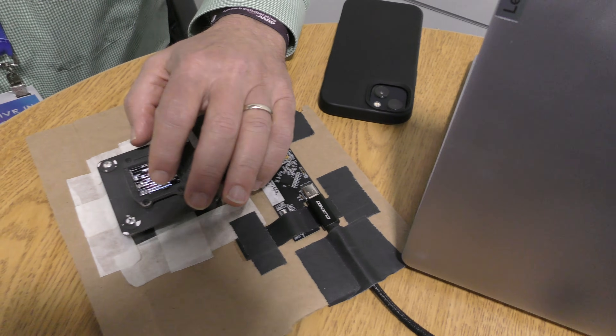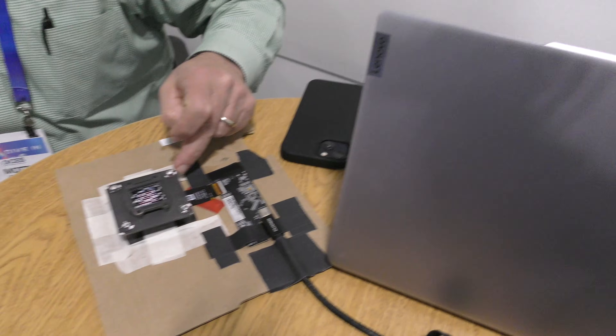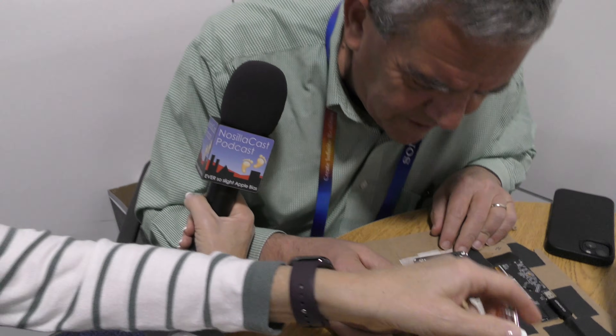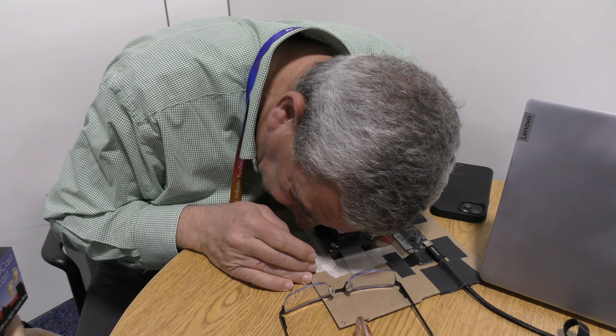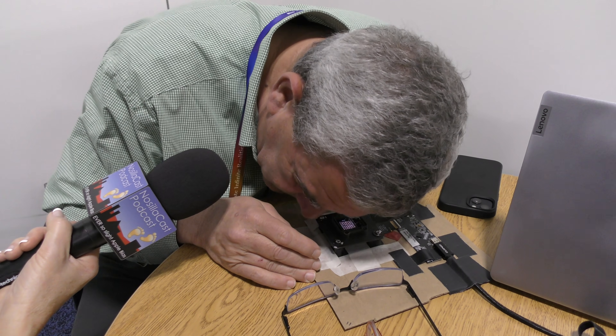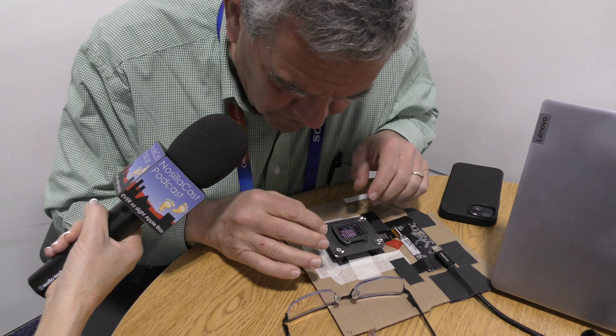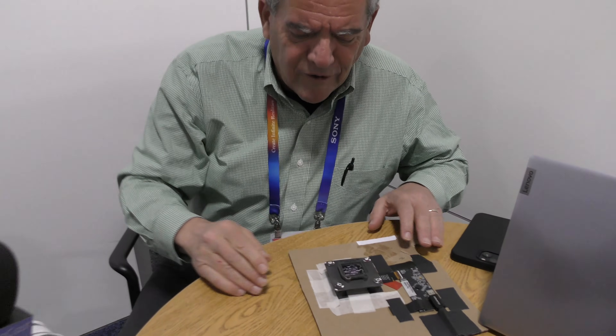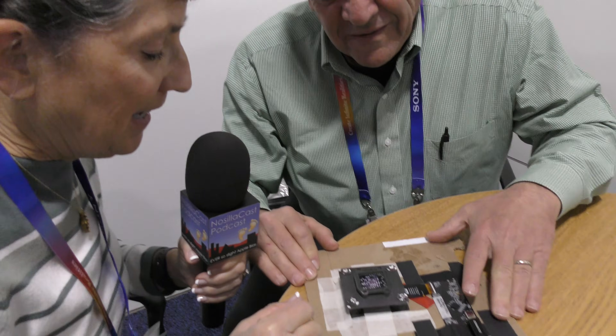In the desktop model, there's a display taped to cardboard with special optics over it, driven through a computer. To use it, you take off your glasses, bring your eye right over the display, and you see a picture. You can also see that we actually project 64 tiles. I'm going to give this a try — so instead of glasses, it's just taped down and I'll put my eye right down on this.